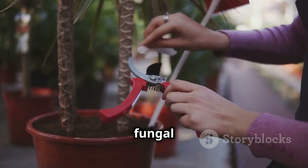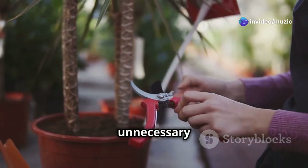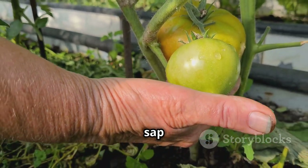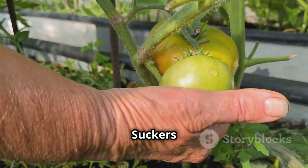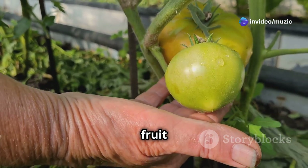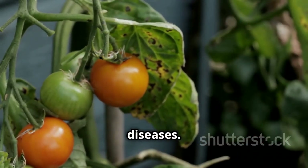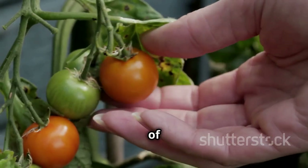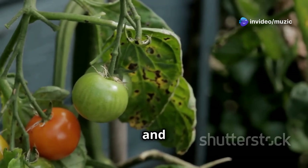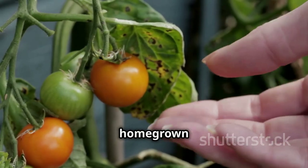Pruning is also essential for keeping your tomato plants healthy and productive. By removing excess foliage, you improve air circulation and reduce the risk of fungal diseases. Pruning also directs the plant's energy towards producing fruit rather than unnecessary leaves and stems. Remove any suckers that grow between the main stem and branches — these small shoots develop in the leaf axils and often produce little fruit while overcrowding the plant. Pinch off yellowing or diseased leaves and regularly inspect your plants for spots, discoloration, or wilting. A little extra care goes a long way.